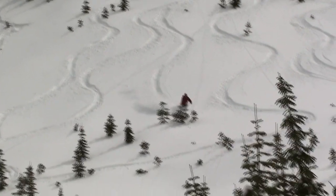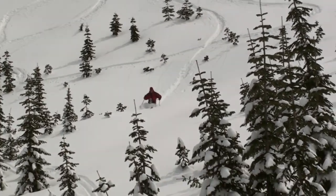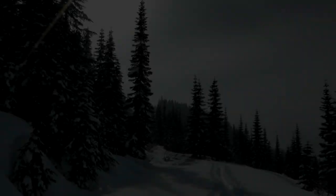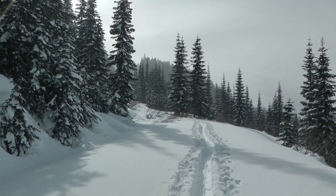Ski north down the slope until you cross the first road cut. After that road cut, head north and west to reach the lower road cut. Stop there and head back west up the road to the base of the open runs we saw earlier.